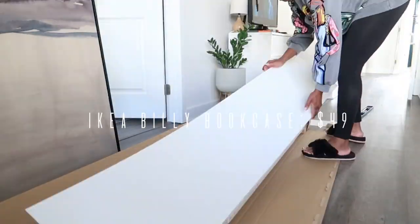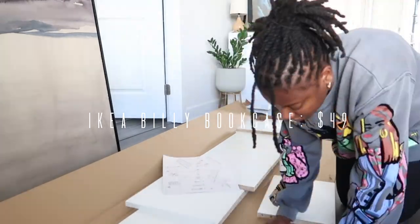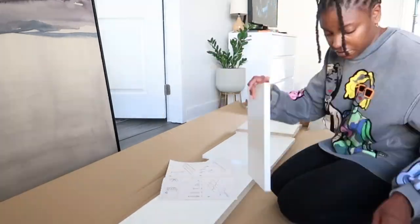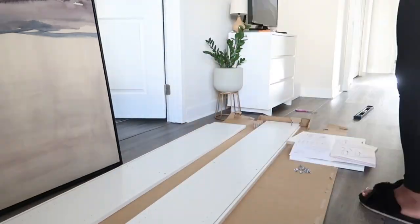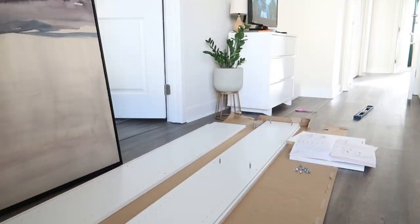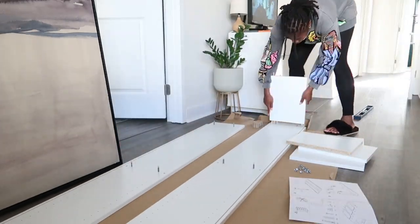I got the bookcases home, changed into my comfy clothes, and got to work. As with the assembly of any IKEA furniture, mistakes were made and choice words were used, but we got it done. Next I'm going to show you how to fix at least one of the mistakes I made.